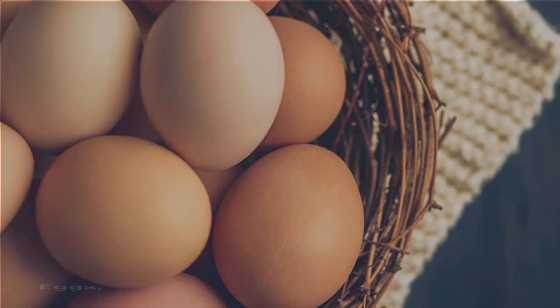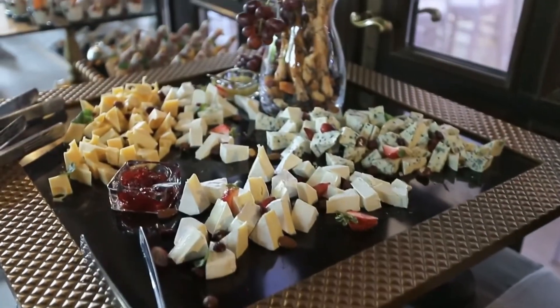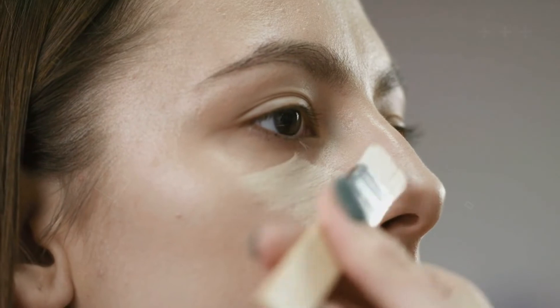Some inflammatory foods include eggs, dairy products, and wheat. Those foodstuffs are very problematic as they worsen skin disease. Keeping check of your diet will considerably help in keeping your skin itch-free and healthy.